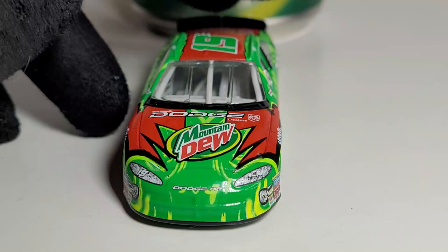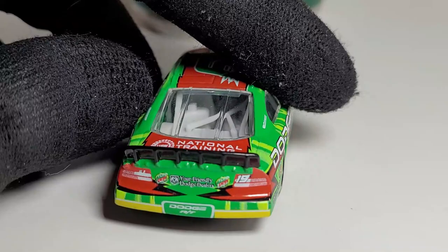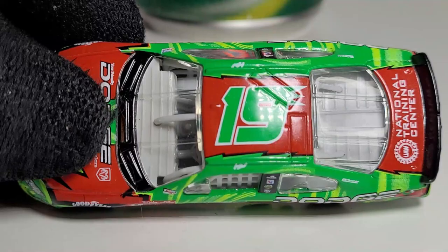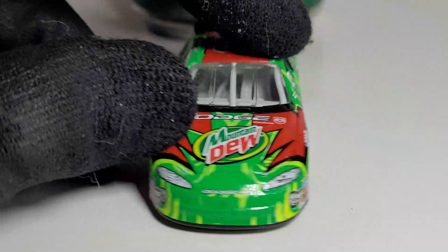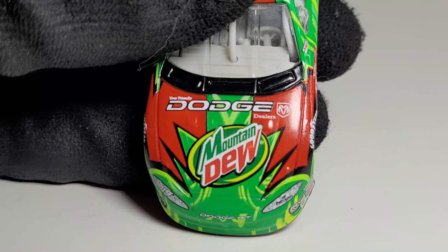Nostalgia really comes into play with this paint scheme and I absolutely love it, even though it was a one-off. When you think about Mountain Dew cars, long before we had the Hendrick drivers like Chase Elliott and Dale Jr., and before Kyle Larson and Jeremy Mayfield, we had this right here. This was the debut of the Mountain Dew Dew Crew. I love Mountain Dew — even the alcoholic Mountain Dew they have here in Florida. You're never too old for Mountain Dew.